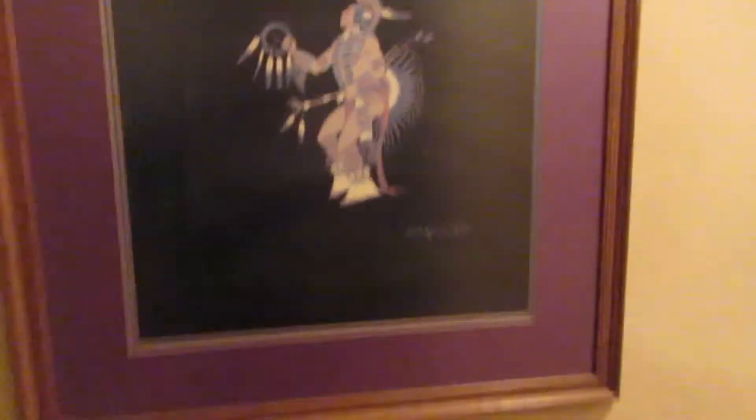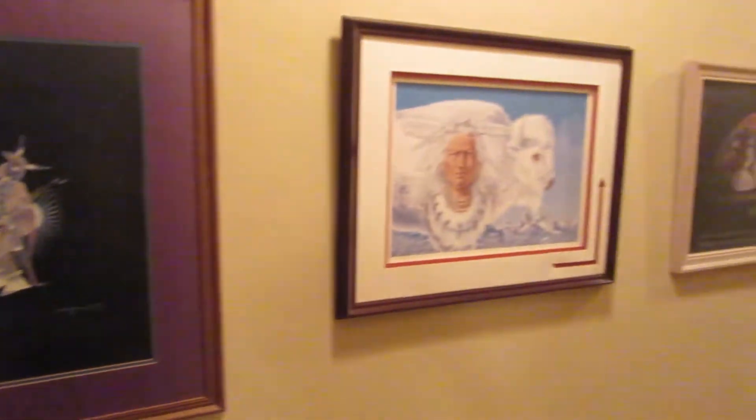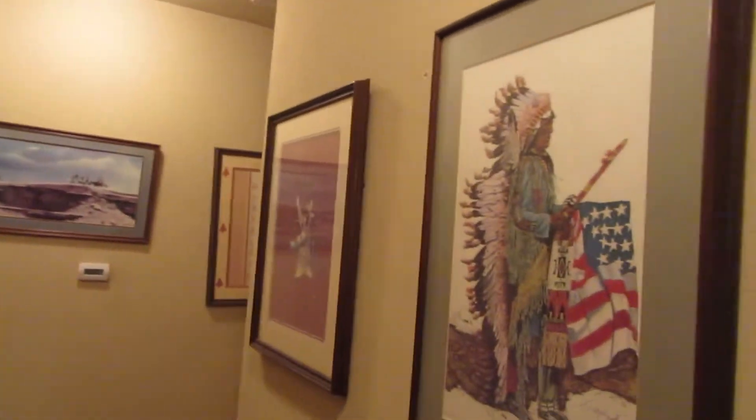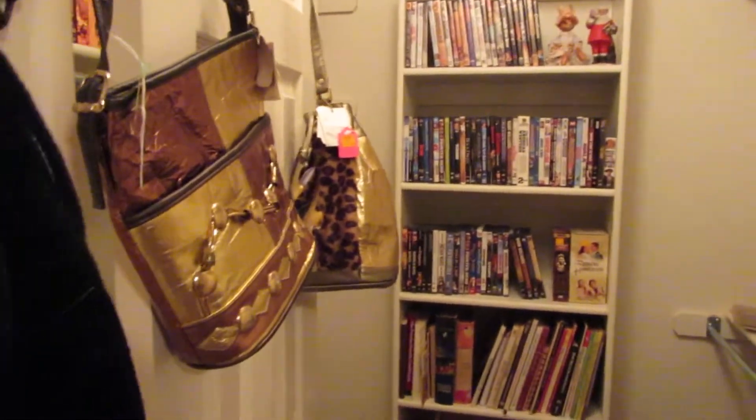In the first bedroom, I'm going to show some of the artwork down the hall. There are 35 to 40 prints and most of them are framed. In the closet there are tons of DVDs, VHS tapes, books, and CDs — it's kind of crazy how much stuff we've got.